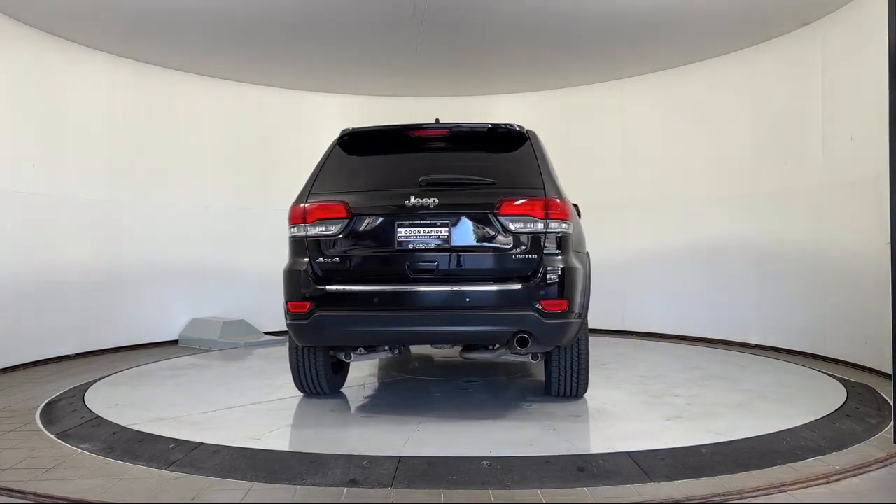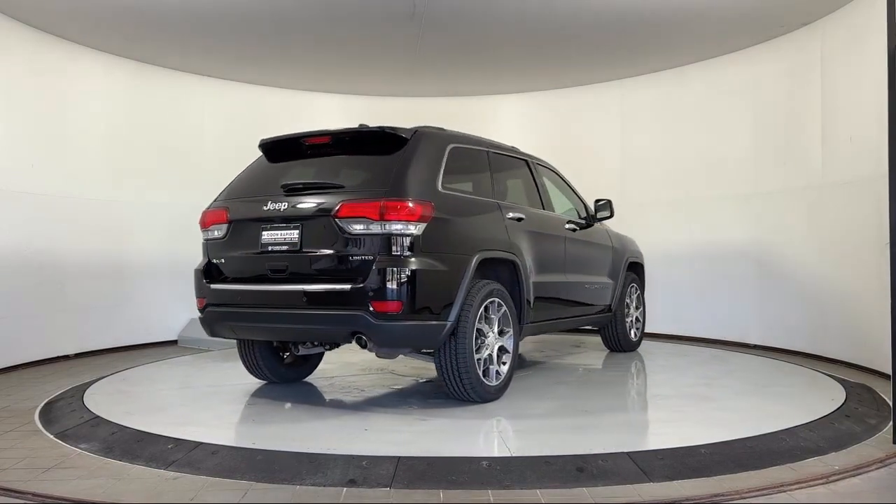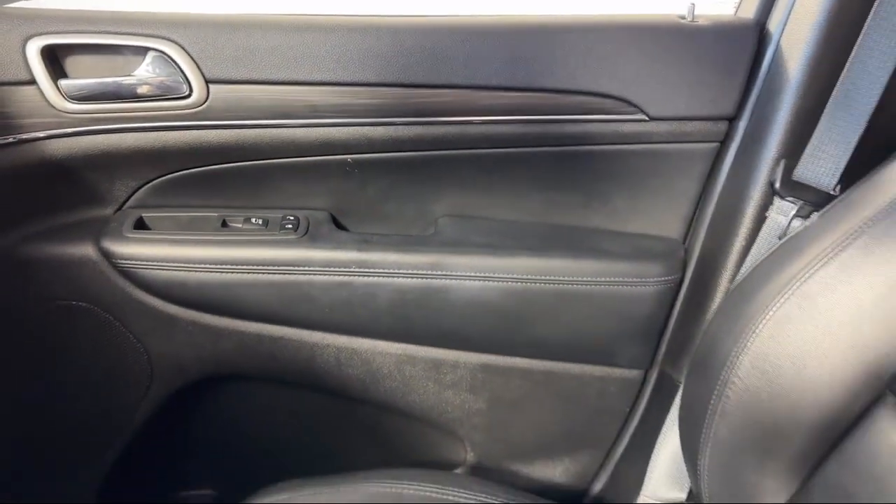It also features heated front seats, Parkview rear backup camera, and has less than 40,000 miles on the odometer.